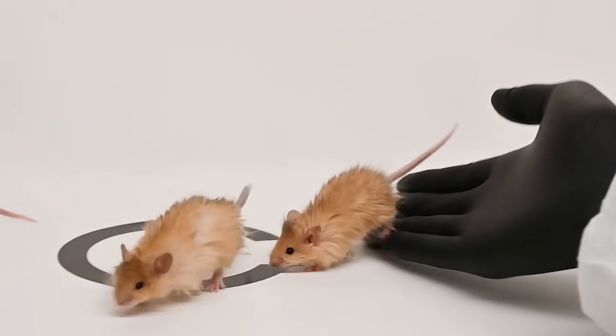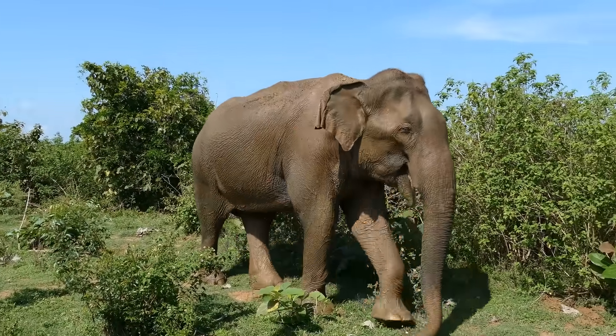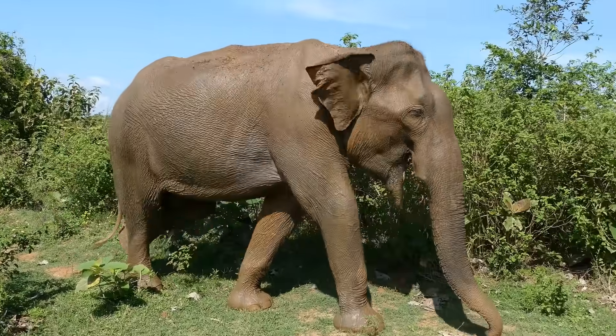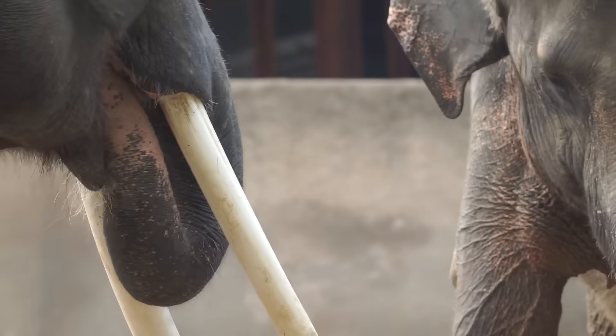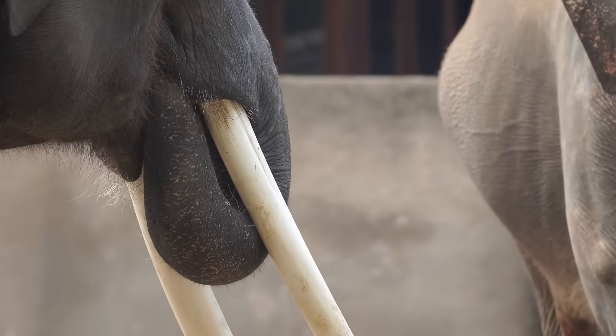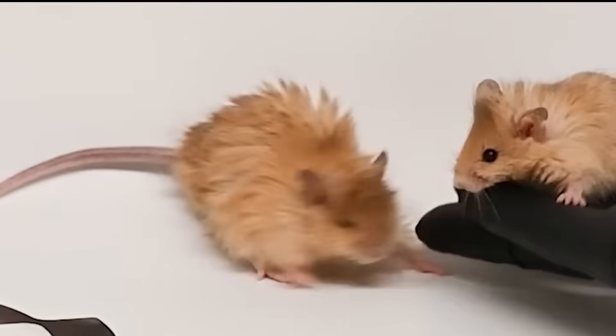What we really want are mammoths, so why start with mice? Well, they reproduce quickly — about a 20-day pregnancy — so Colossal can test if the edits work in a live animal before trying them in larger species. The next step is Asian elephants, whose DNA matches mammoths 99.6%. They plan to edit 65 to 85 mammoth traits into elephant embryos, then implant them into pregnant elephants. Their goal is to have an actual mammoth calf by 2028.